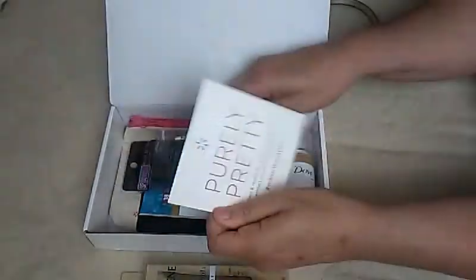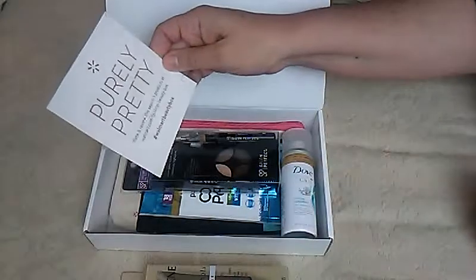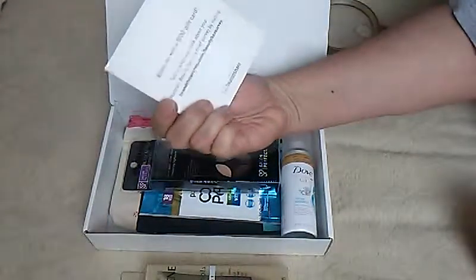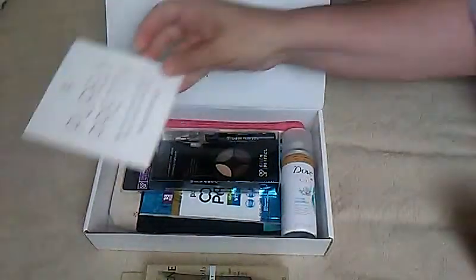Let me see if they sent me a note — they just sent this, which is purely pretty. Enter to win a $100 gift card, and that's it.